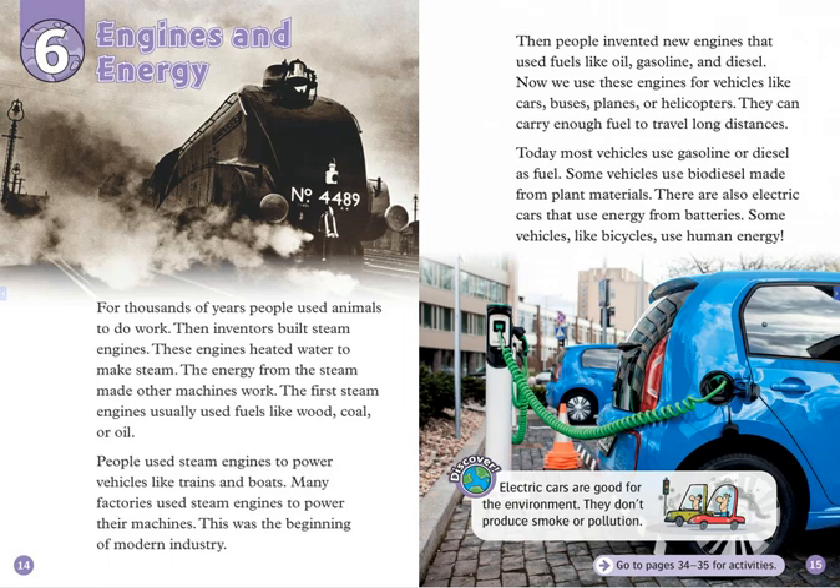Today, most vehicles use gasoline or diesel as fuel. Some vehicles use biodiesel made from plant materials. There are also electric cars that use energy from batteries. Some vehicles, like bicycles, use human energy.